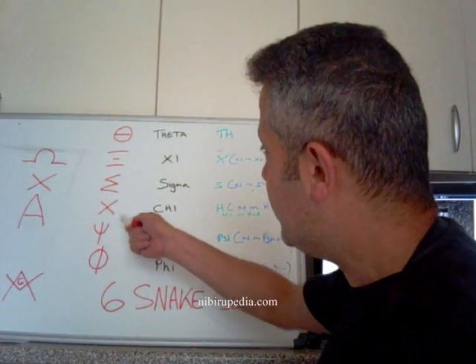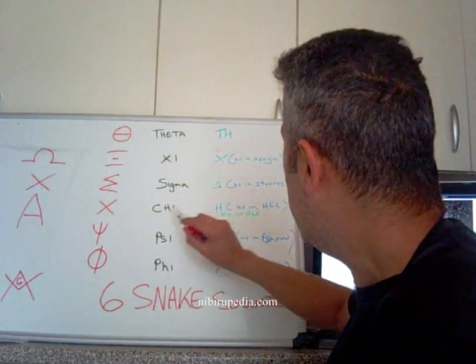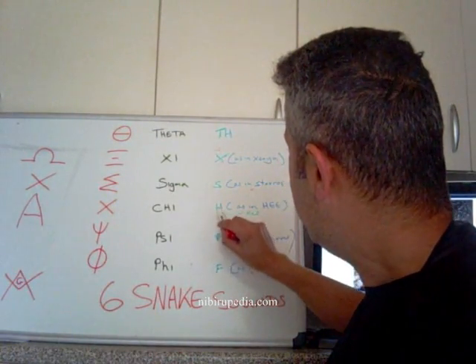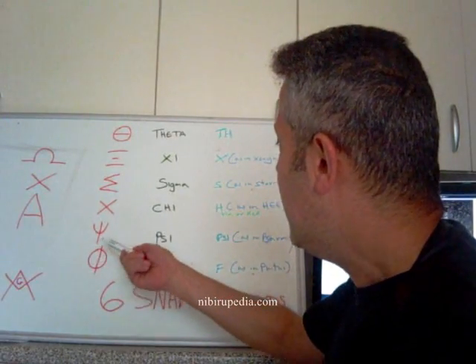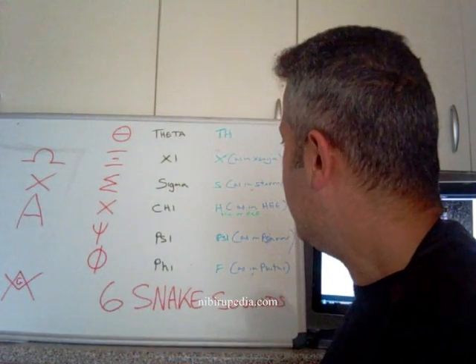Then we have this one here, the sort of X-looking one which is called Chi — and it's pronounced as a Sh or an H, like that, sort of as in 'he.' So that's another snake noise. Wherever you see these X's, like three X's, you know it's saying it's a whole snake noise.